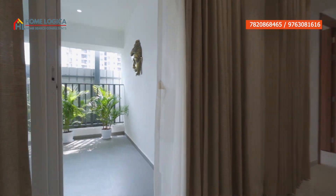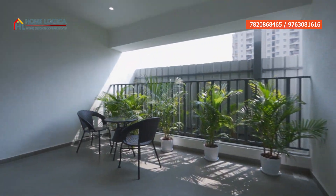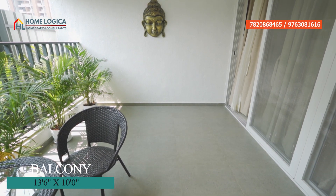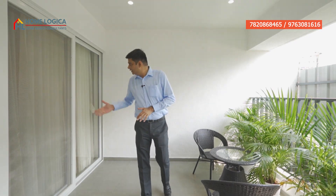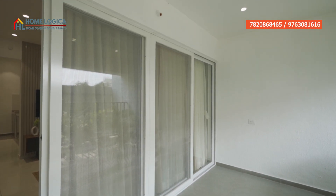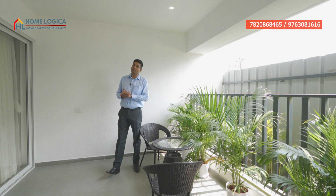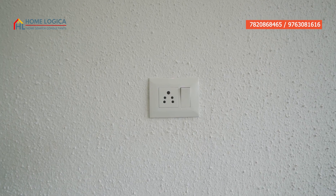Now let's see our balcony from the living area. Here comes our humongous balcony — its size is 13.6 by 10 feet. You can plan a mini garden here. This side you have large sliding doors wall to wall, which are 50% openable, giving you proper sunlight and ventilation. There is also a mesh for mosquitoes and a metal frame railing where you will enjoy your high-rise view. There is also a power point on this side.